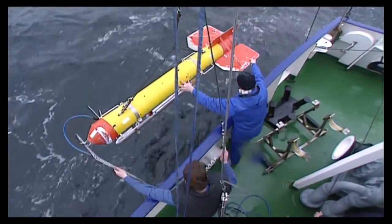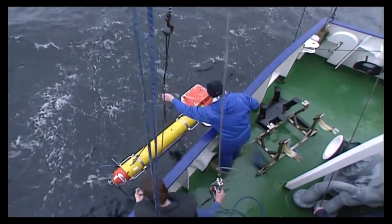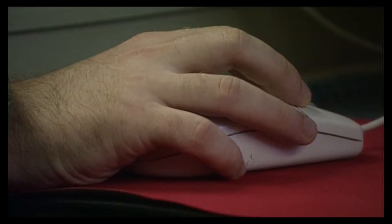With side-looking sonar, the researchers use acoustics to depict the characteristics of the sea bottom. The pattern of reflected sound waves and the resulting grayscale picture give marine geologists information about the sediment composition, such as mud, sand, gravel or stones, and about structures such as boulders or large sand ripples.